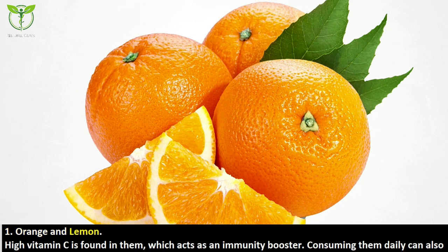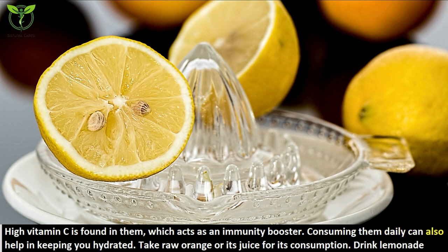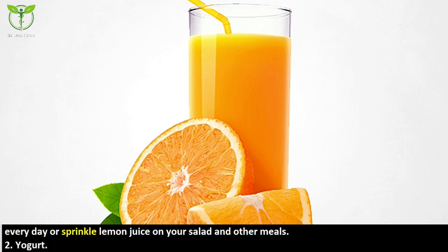The first food is orange and lemon. High vitamin C is found in them, which acts as an immunity booster. Consuming them daily can also help in keeping you hydrated. Take raw orange or its juice for consumption. Drink lemonade every day or sprinkle lemon juice on your salad or other meals.